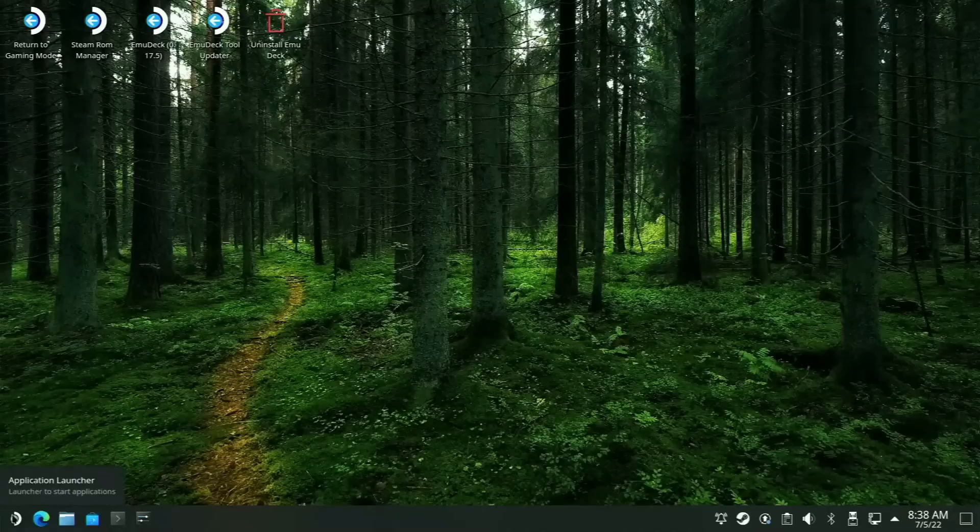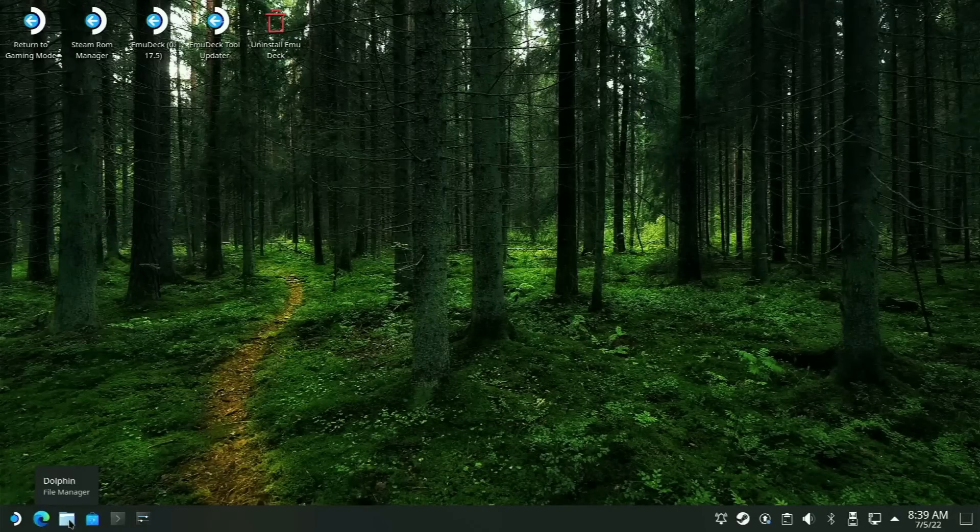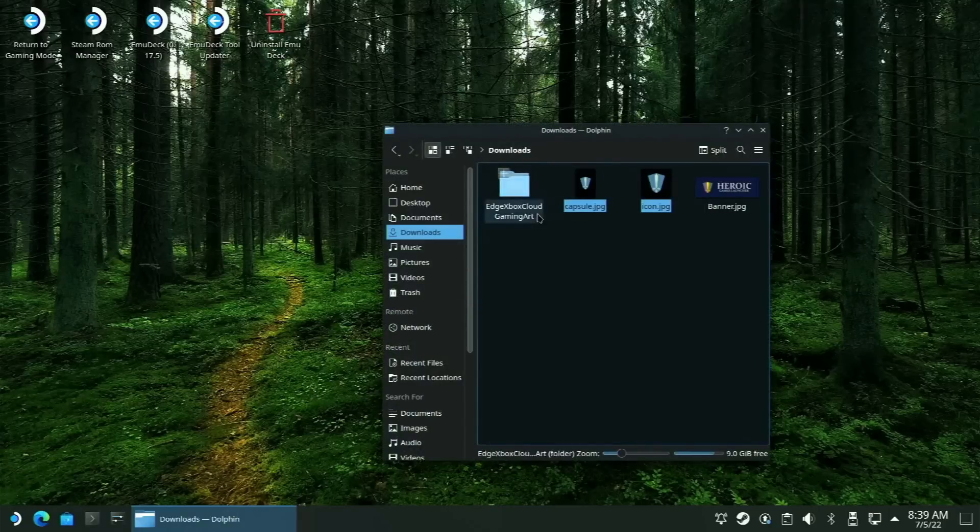Several months back, I posted a video about using the Steam Deck as your primary computer by booting into desktop mode and basically treating this thing like a teeny tiny Linux computer that you could plug into a desktop monitor, mouse, keyboard, and so forth. I must admit, since then I did very little of that, and the primary reason is because I'm just not a Linux guy.